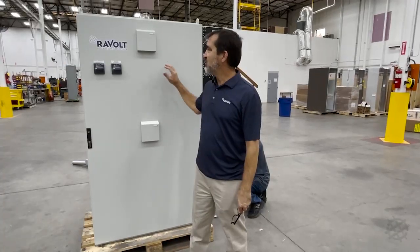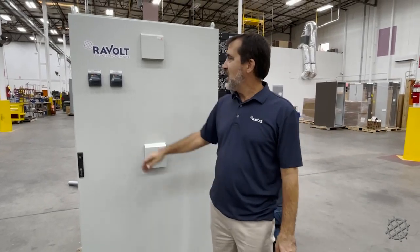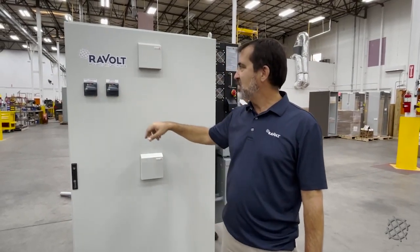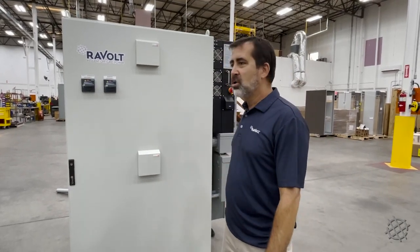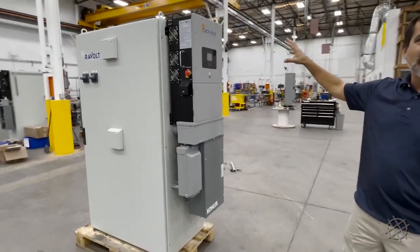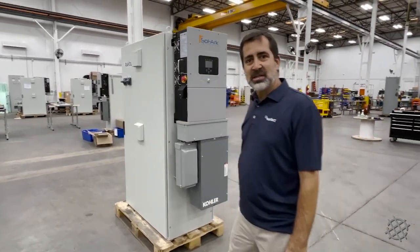We're standing right here in our manufacturing plant in Georgia looking at a Revolt unit. This is our Level 1 unit. As you can see, it's got disconnects on the outside here to shut off both the utility and/or generator input, and to shut off the inverter output. From this unit you can power your whole load, whether it's your house or your house and barns and other things. We've got our solar inverters here that gather the solar energy and use it to charge the batteries housed inside a climate-controlled container.